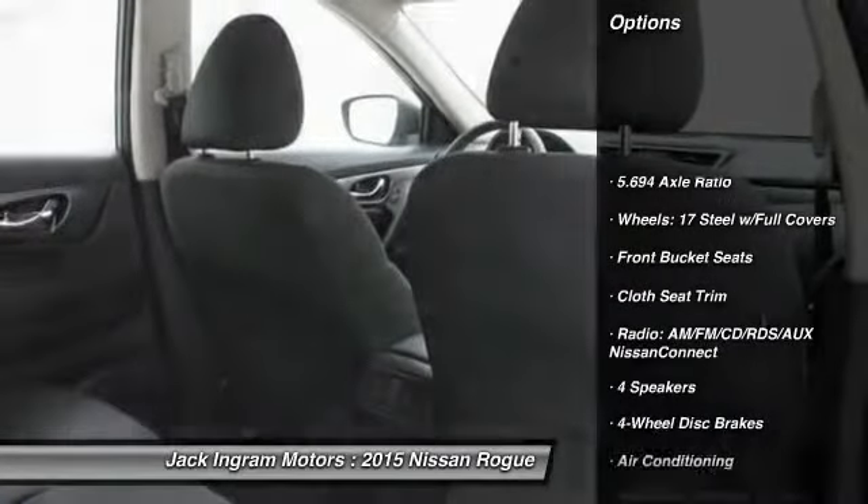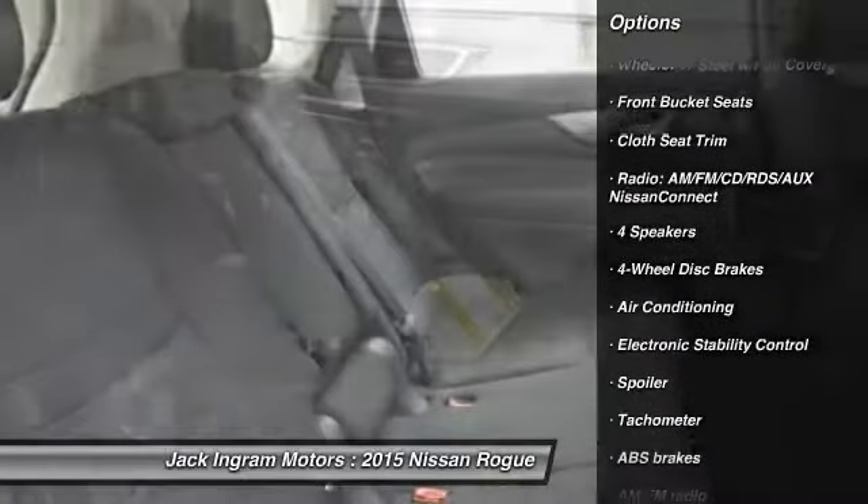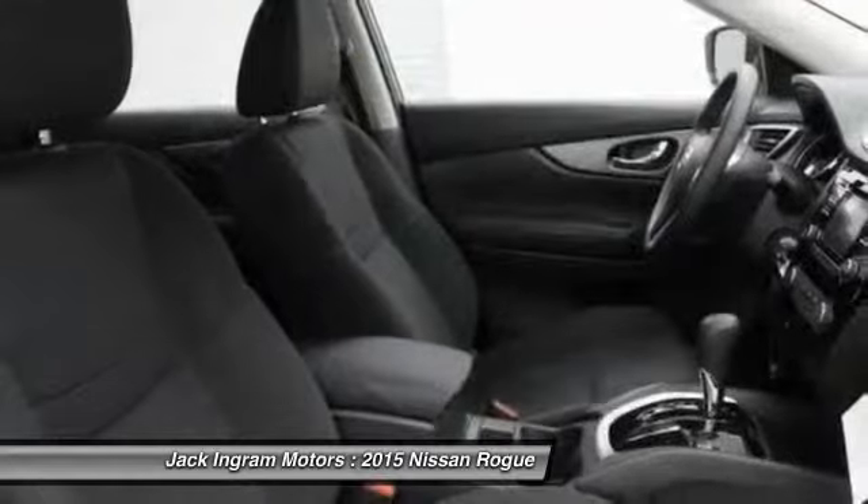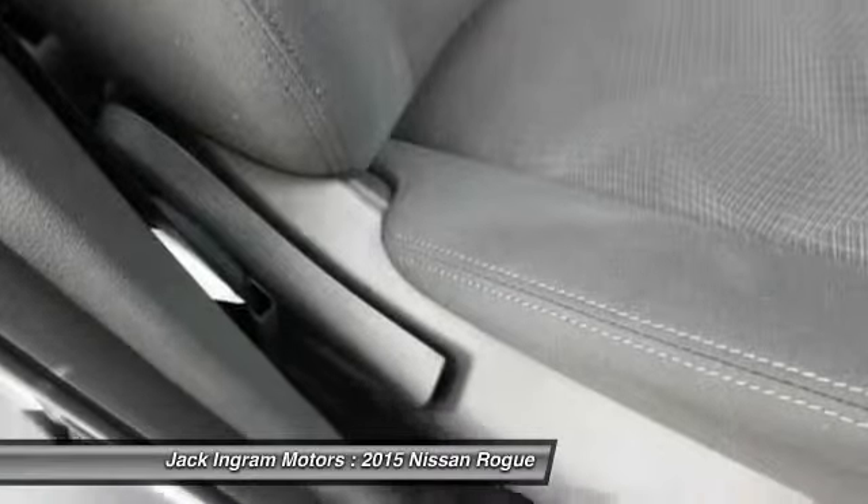Traction control, dual airbags, air conditioning, front power steering, four-wheel disc brakes, center armrest, power windows, trip computer, rear window defroster, electronic stability control.